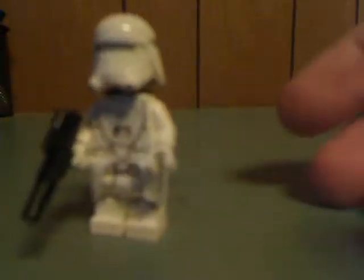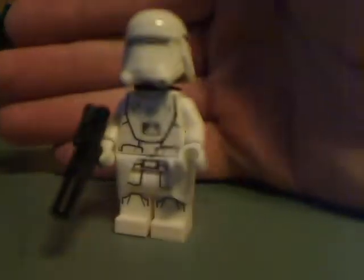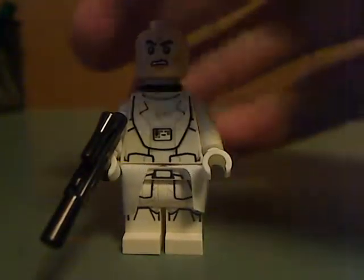Now onto the minifigures. We get two First Order Snow Troopers, which are just about the same as in a couple of other Force Awakens sets like the Snowspeeder and Snowspeeder Microfire, and I think also in the last advent calendar. And then there's a Resistance Trooper, who is also just the same as in some of the Force Awakens sets — not much of anything special.